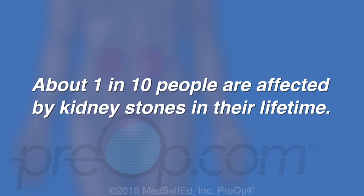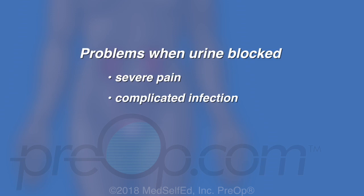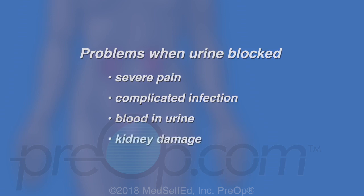Dehydration, family history, and some medical conditions increase the risk of stone formation. Symptoms and problems often begin when urine flow is blocked by a stone. This can lead to severe pain, complicated infection, and blood in the urine. These problem stones are a risk for kidney damage.